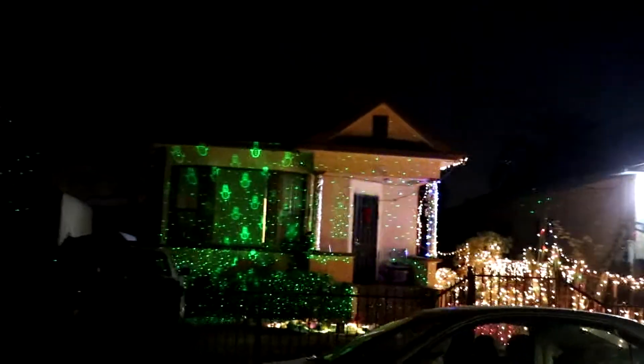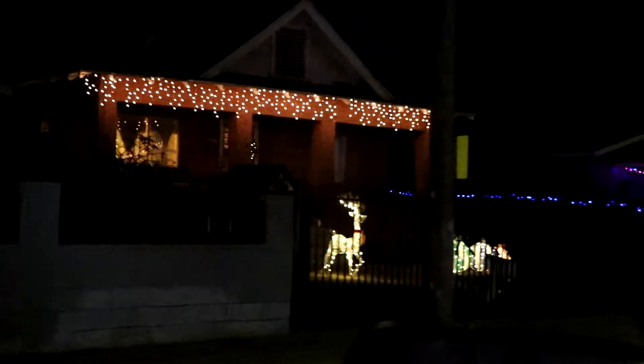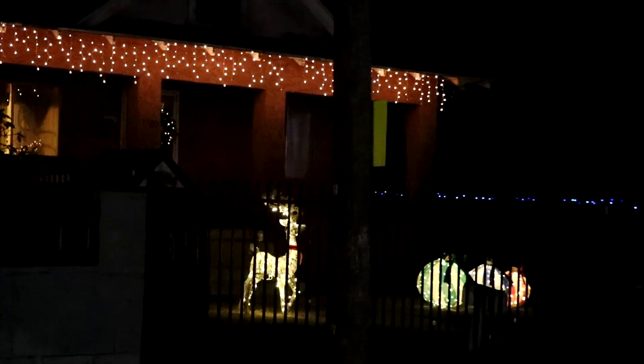Okay, this house I'm recording because it's on my block. That one's pretty cool.